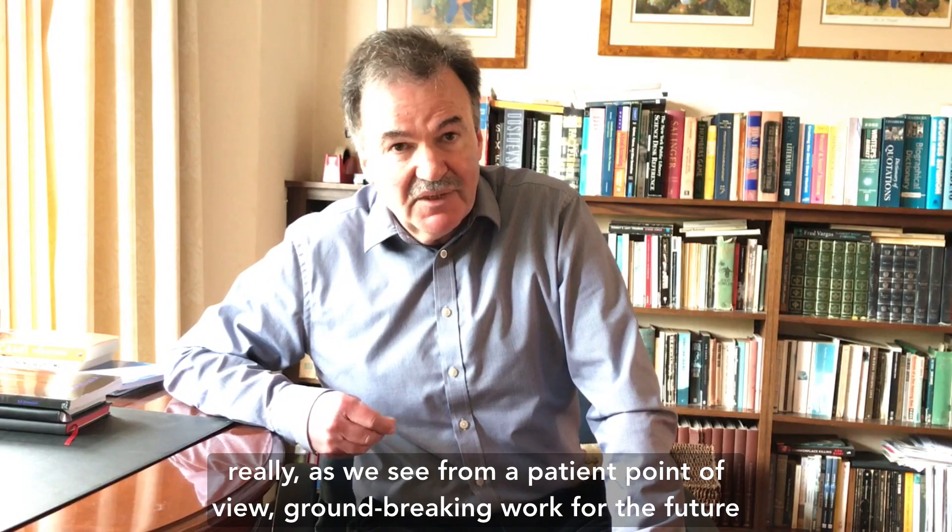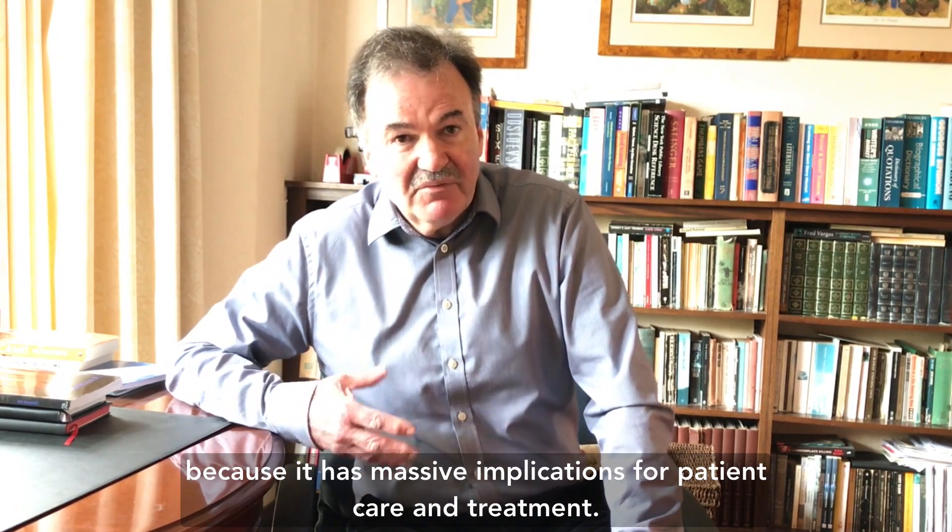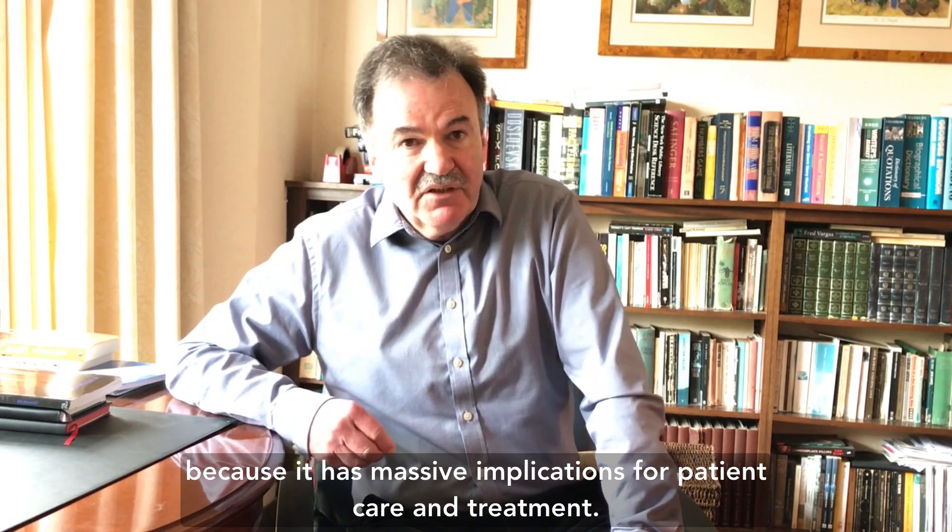So this is really, as we see it from the patient point of view, groundbreaking work for the future, because it has massive implications for patient care and treatment.